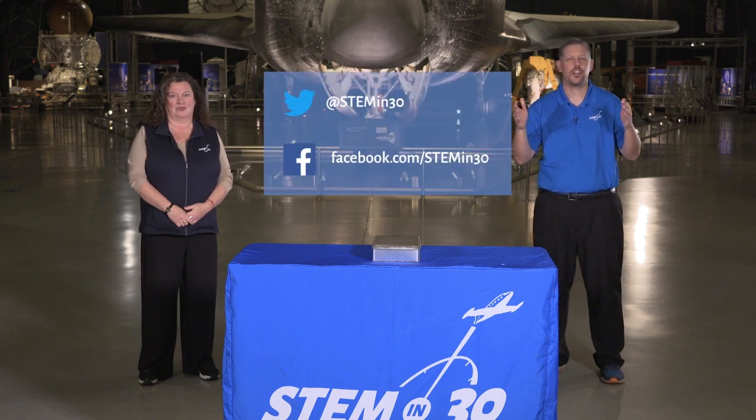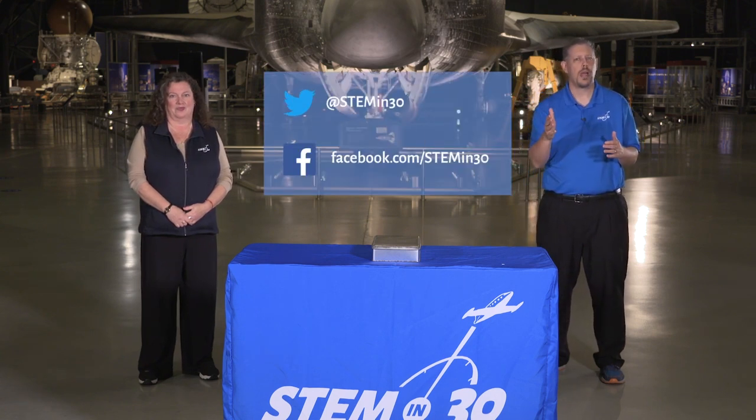Let us know in the comments section. And if you liked today's show, be sure to follow STEM in 30 on Facebook and Twitter, and subscribe to the National Air and Space Museum's YouTube channel. Thanks for watching.